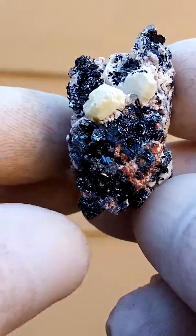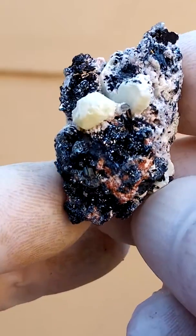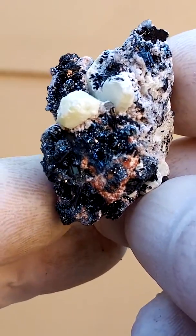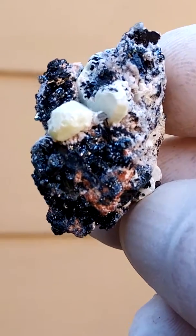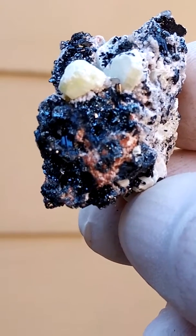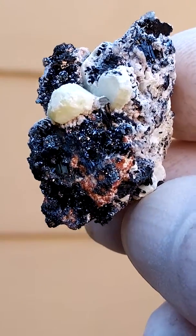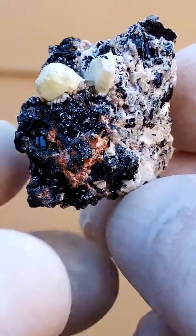From the Kalahari Manganese Fields, South Africa. Now these must have come out many, many years ago. The yellowish crystals you see on there are etringites — large etringite crystals. The shiny reflections would be a hematite with, I suspect, some goethite associated.